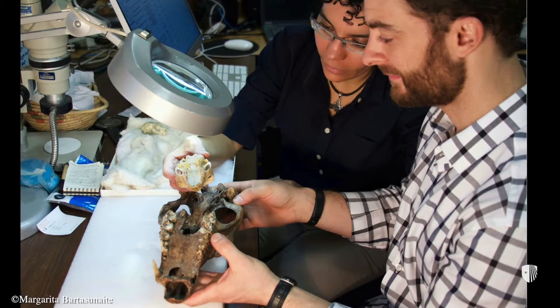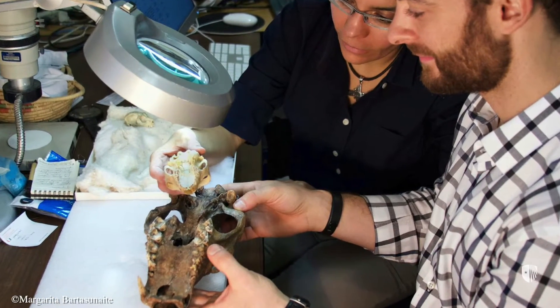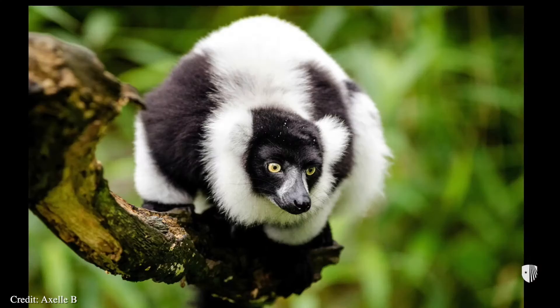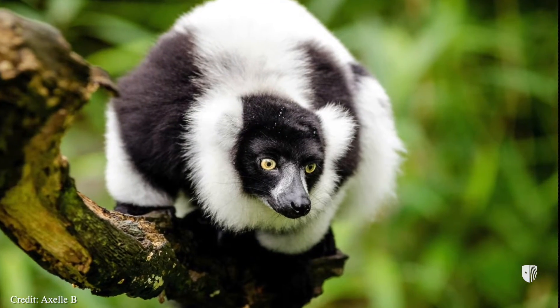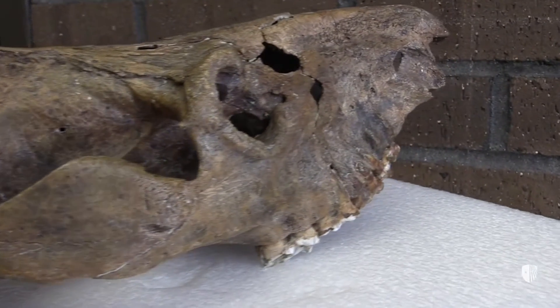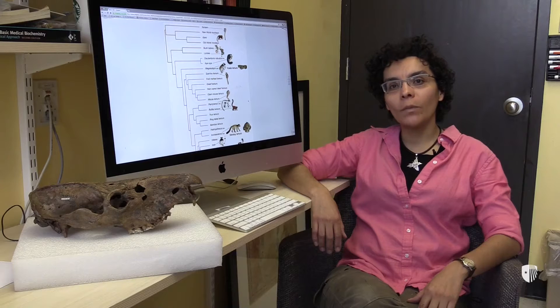The type of research I did was called a total evidence approach, where I used both the anatomical data from the skeletons as well as genetic data from living species to try to understand the evolutionary tree with those two data types together. This research is giving us new insights about the timing of evolution — when the lemur species started to evolve — as well as how the differences in their features, like these giant long skulls, evolved.